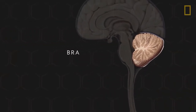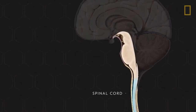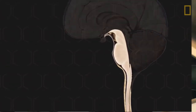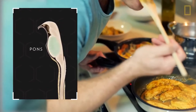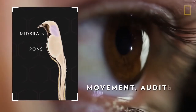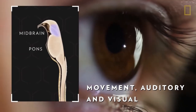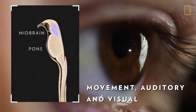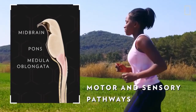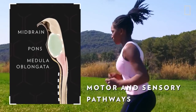The third region, the brainstem, lies in front of the cerebellum and anchors the brain to the spinal cord. The brainstem is a collection of structures that include the pons, a mass of nerve fibers that carry sensory information; the midbrain, a region of fibers and structures that help control movement along with auditory and visual processing; and the medulla oblongata, which creates motor and sensory pathways between the midbrain, the pons, and the spinal cord.